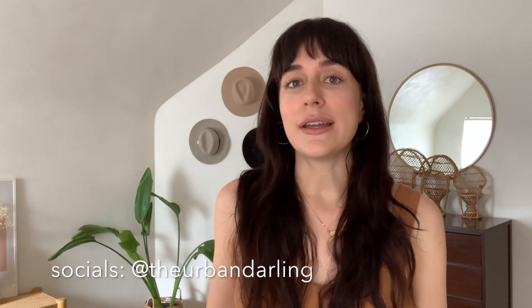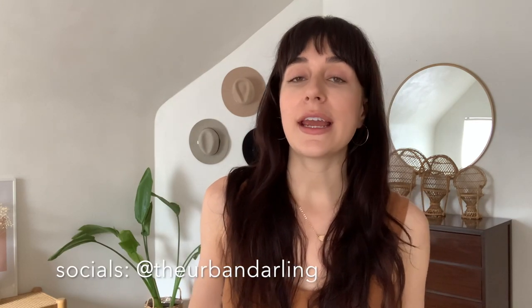Hey guys, welcome back to my channel! If you're new here, my name is Esperanza. I'm a full-time content creator living in Pittsburgh with a background in interior design. I've been a full-time content creator for over five years now. I currently live in Pittsburgh with my fiancé Skylar and our labradoodle Indio. We've lived here for about two years, originally from the Pacific Northwest, and have been moving around the country quite a bit the past five years.